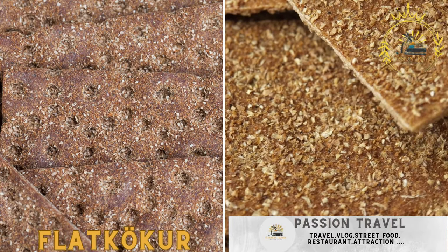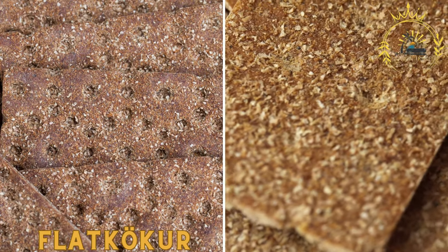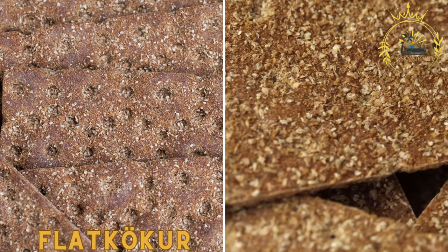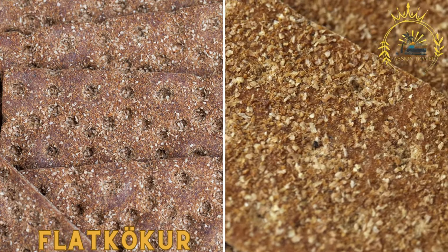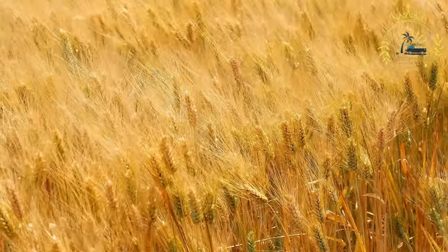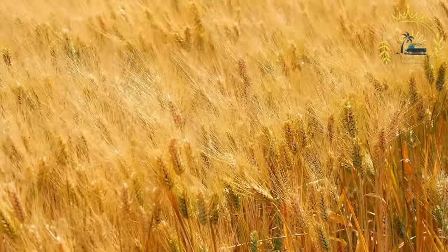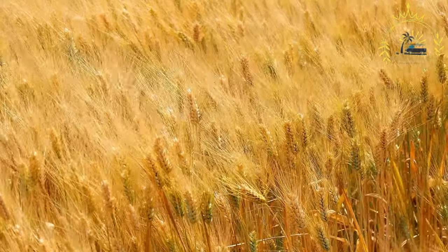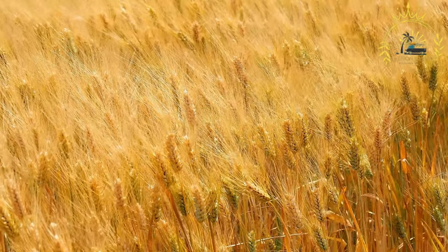Flatkaka. These thin, crispy Icelandic flatbreads are made from rye or barley flour. They are often served with various toppings like butter, smoked salmon, or pickled herring. Also known as Icelandic flatbread or thin pancakes, they are a traditional Icelandic food that has been enjoyed for centuries. These unleavened pancakes are simple yet versatile, and they can be eaten in various ways, both savory and sweet.